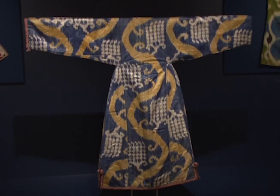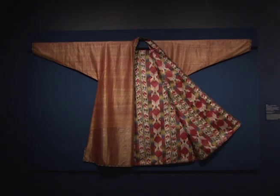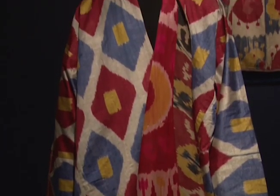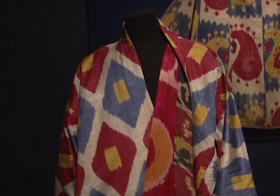Ikats were made historically and even today from Central Asia to Southeast Asia, India to the Yemen, Central and South America, and even in the United States. In Central Asia, the term used is a bit more poetic: it's called aberbandi, which means cloud binding.